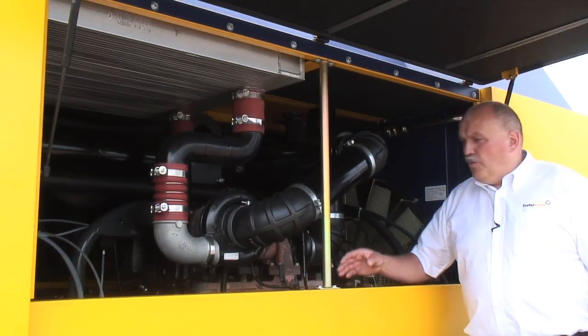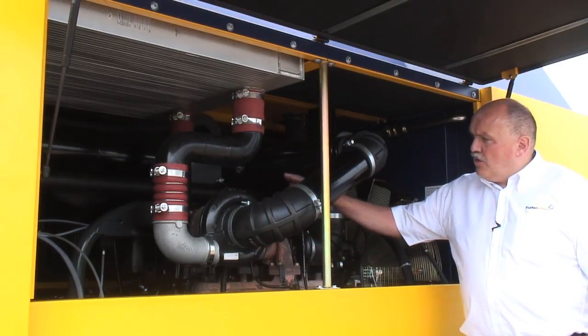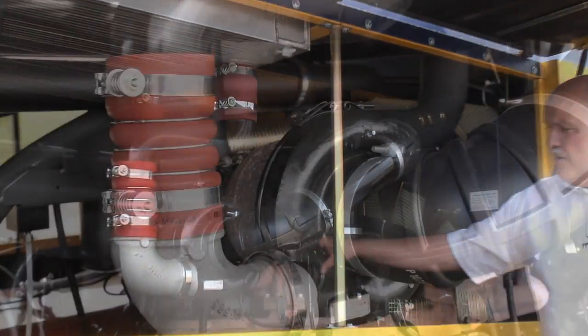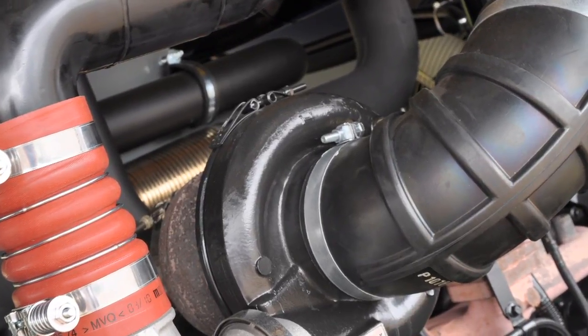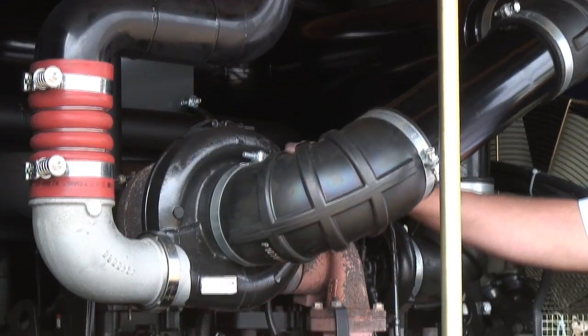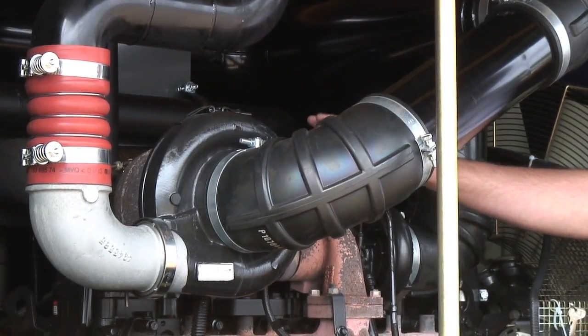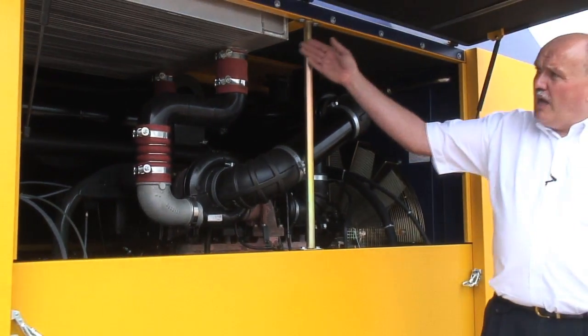The main component to reach that low fuel consumption on this compressor is the concept with two turbochargers. We have one turbocharger which works for the engine, and in line in the exhaust gas we have a second turbocharger which pre-compresses the air for our screw compressor.